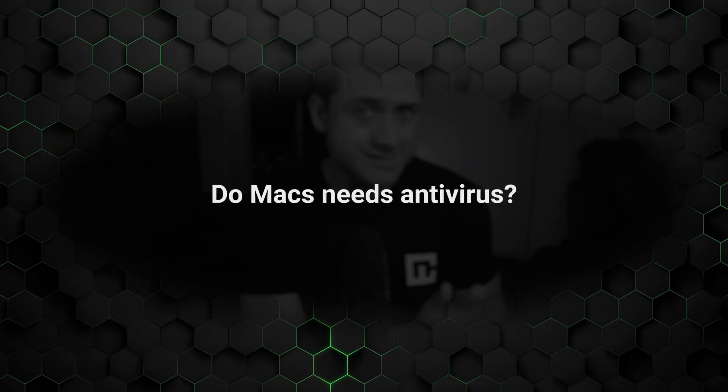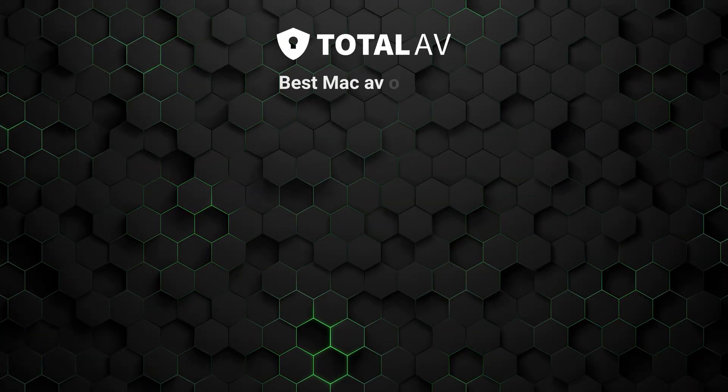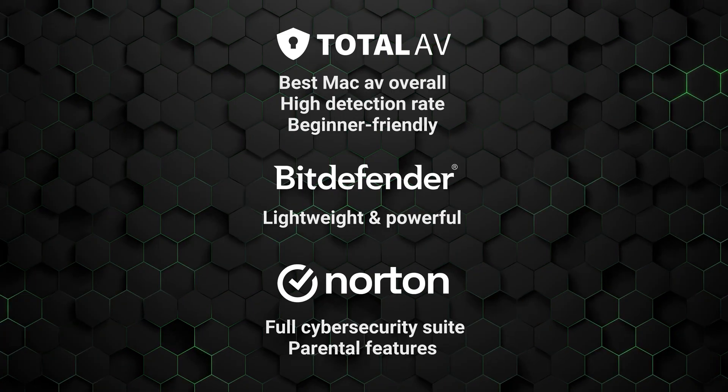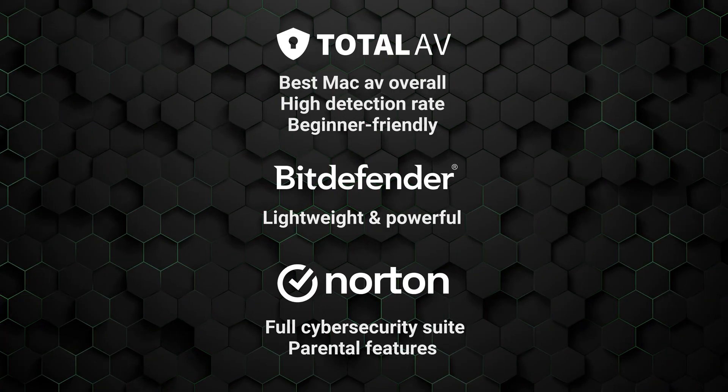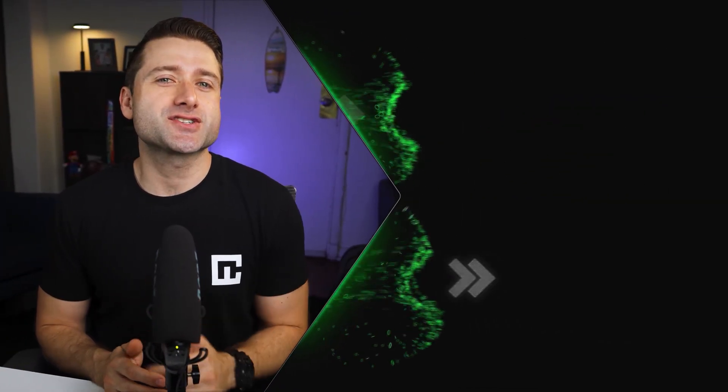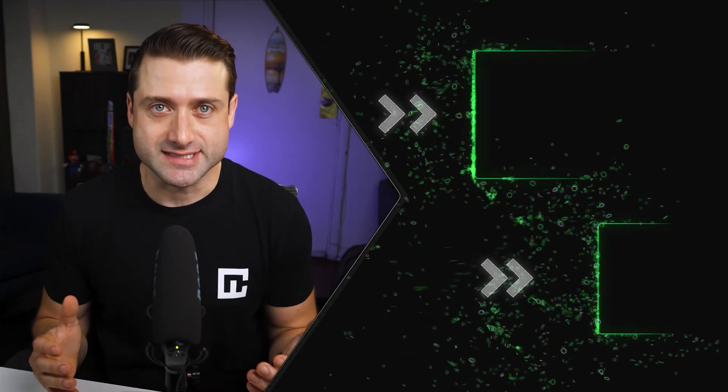So answering, do Macs need antivirus? — the answer is clearly yes. Figuring out which antivirus to get can be tough. While no antivirus is perfect, TotalAV, Norton, and Bitdefender all have more than enough features to detect and remove Mac-related threats. Just be sure to recognize each one's strengths and decide which fits your daily needs best. Thanks for watching this best antivirus for Mac 2025 video. Be sure to check out the video on screen for a more comprehensive analysis.